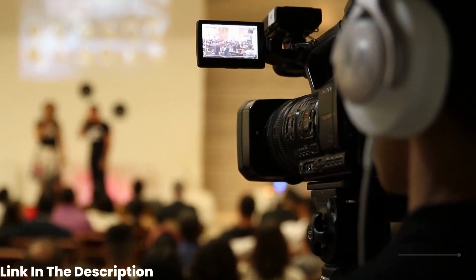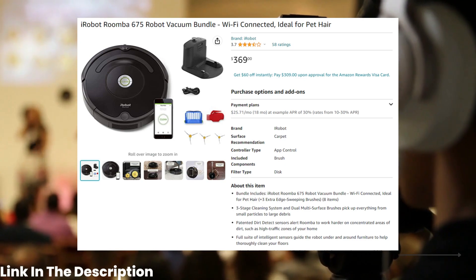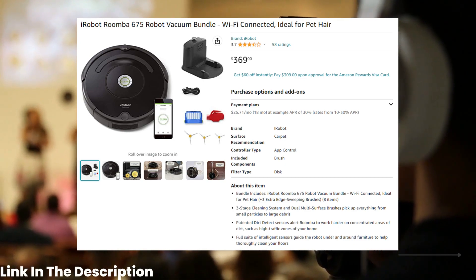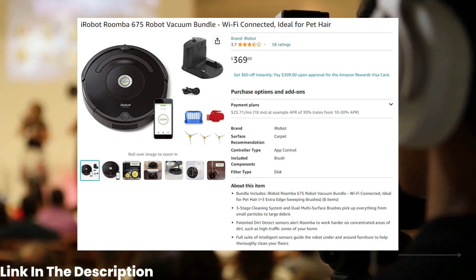Moving on to number 3, we have the iRobot Roomba 675 Robot Vacuum. Coming in at $369, this high-tech vacuum can clean your floors while you're out of the house, making it a great time saver for anyone who hates cleaning.